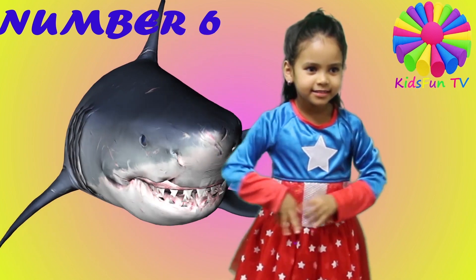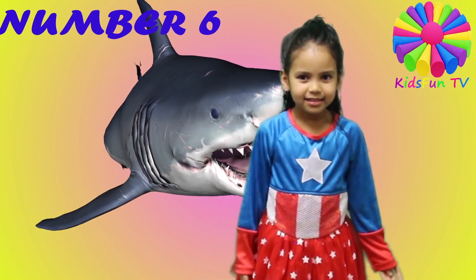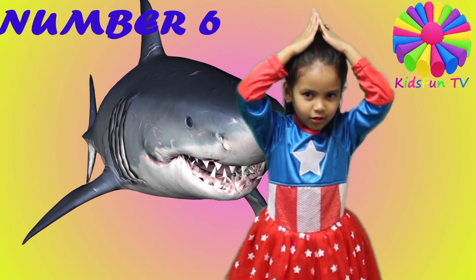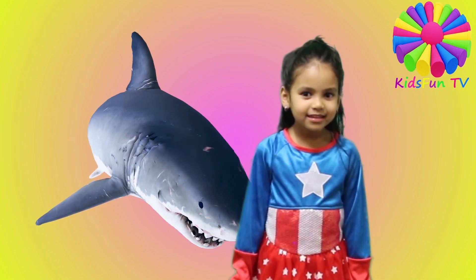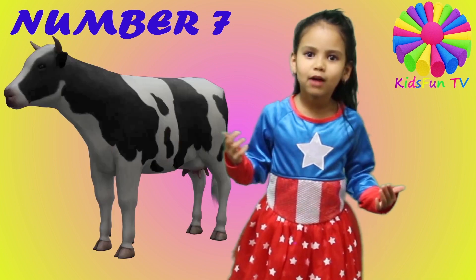The sixth animal is a shark. The shark is blue and yellow, and they have very sharp teeth. They have a triangle on their head and they want to eat people. And the seventh is a cow.